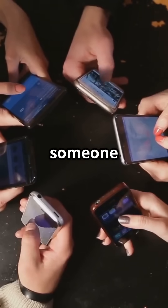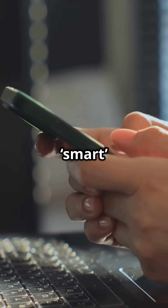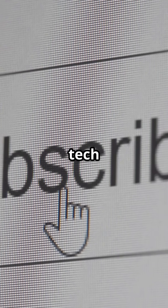So next time someone says space exploration is a waste, just hold up your phone. Because without space science, your smartphone wouldn't be that smart. Tap like if this blew your mind, and subscribe if you want more untold tech stories.